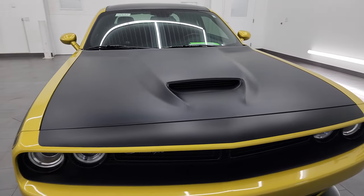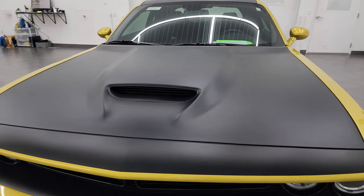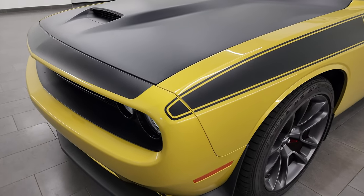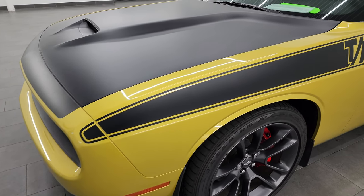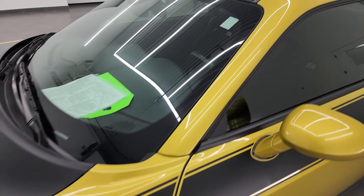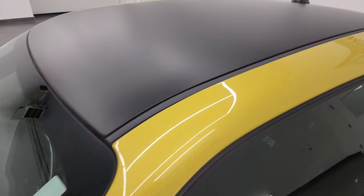I'm going to go all the way around in this video — inside, start it up, take a look under the hood, take a look inside the trunk, and give you the most accurate representation I can of the vehicle. Gold Rush Metallic is the color; the paint code is PJB if you're curious.